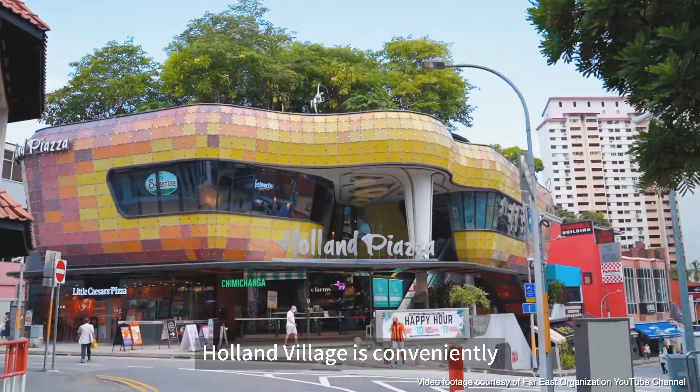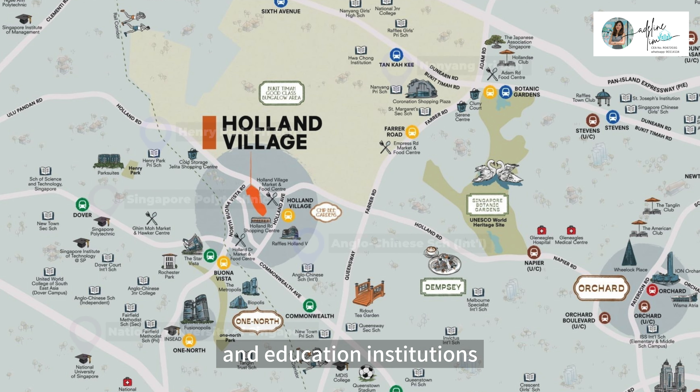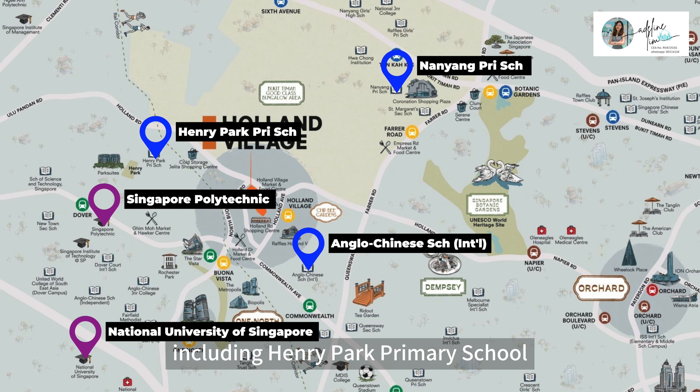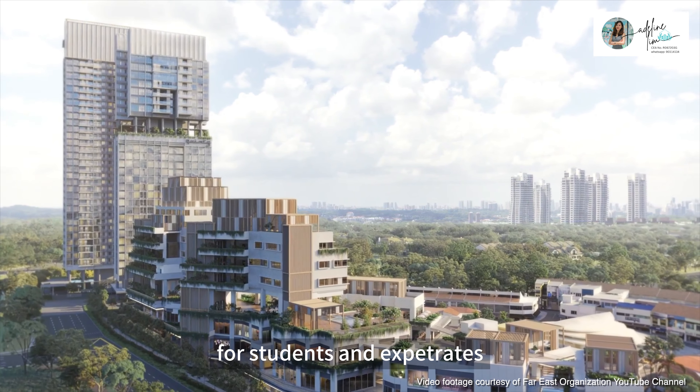Holland Village is conveniently located near several residential areas and educational institutions, including Henry Park Primary School, Anglo-Chinese School International, Nanyang Primary School, National University of Singapore, and more. Its proximity to these institutions makes it a popular spot for students and expatriates.